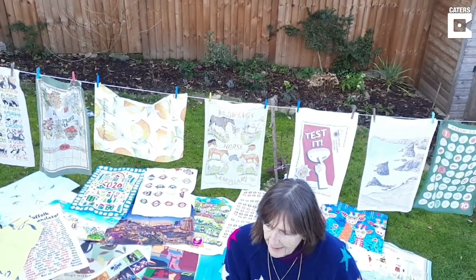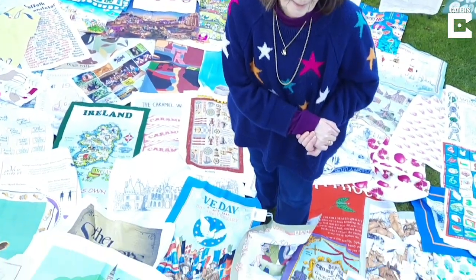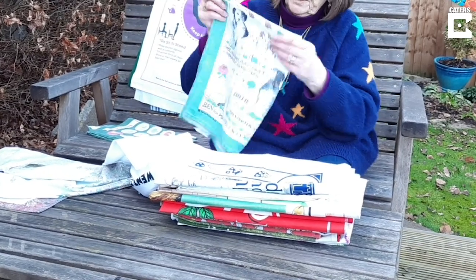Each hanger is numbered, and on each hanger are ten tea towels. I have a book where I record the number of the hanger and exactly what hangs on it, and so I'm rotating them by the number of the hanger.